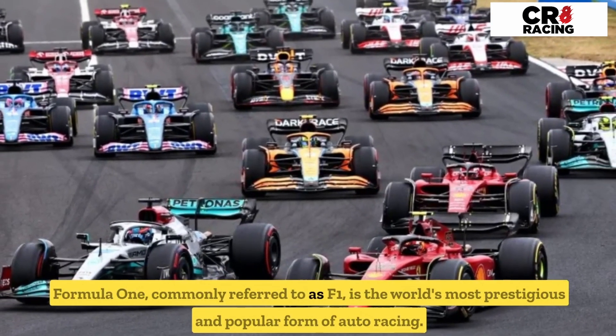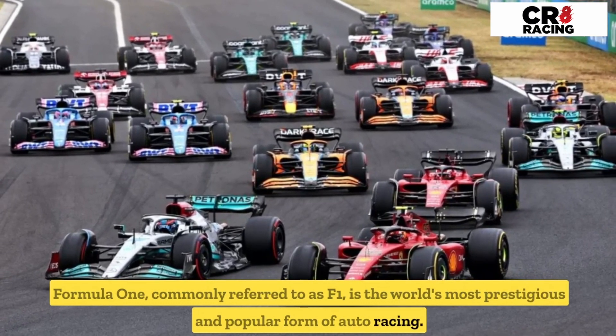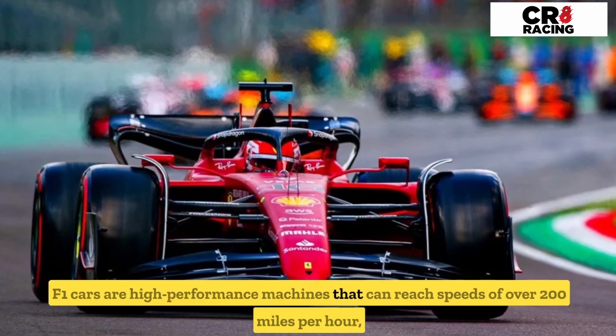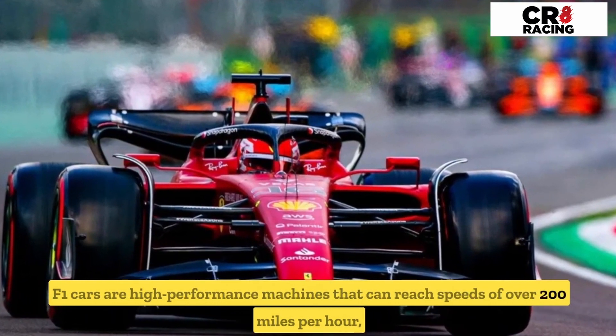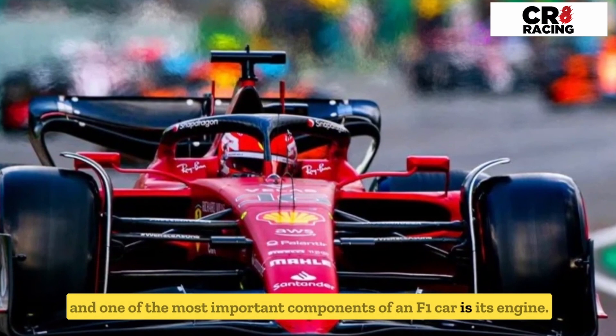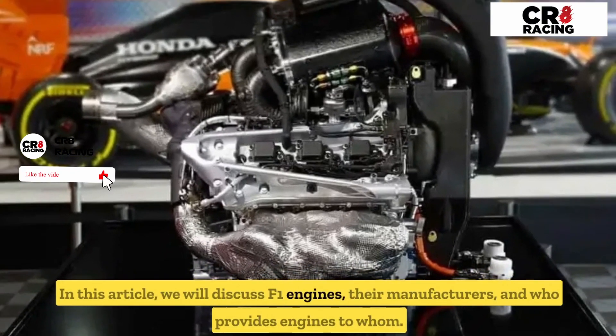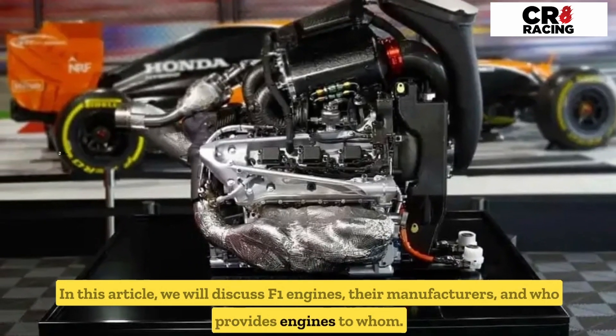Formula 1, commonly referred to as F1, is the world's most prestigious and popular form of auto racing. F1 cars are high-performance machines that can reach speeds of over 200 miles per hour, and one of the most important components of an F1 car is its engine. In this article, we will discuss F1 engines, their manufacturers, and who provides engines to whom.